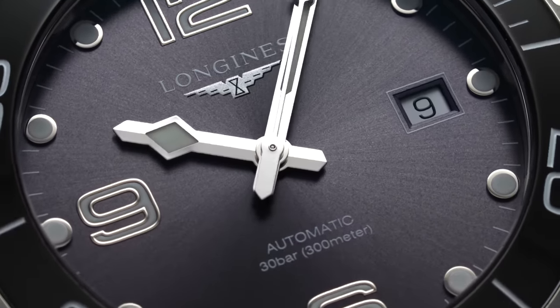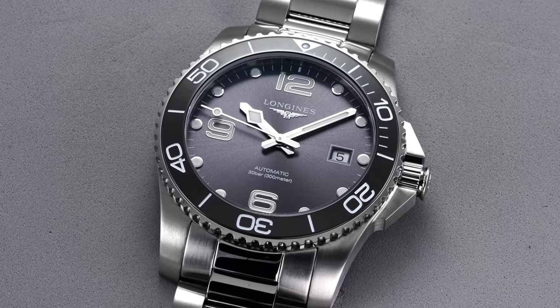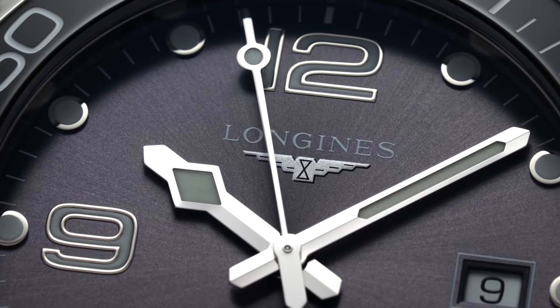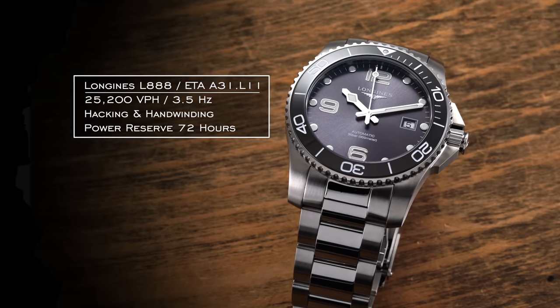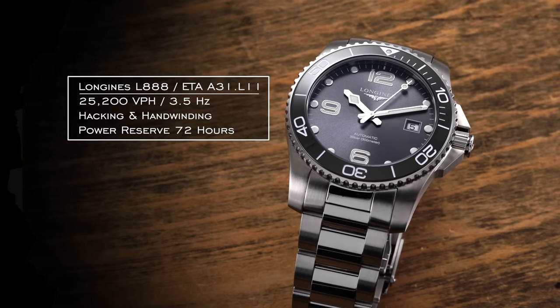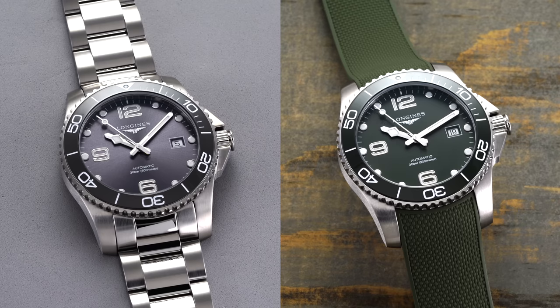The beauty of this movement compared to other Swatch Group offerings that commonly utilize a 3 Hz movement is that it splits the difference between 3 Hz and 4 Hz, extending the power reserve while still offering a sweep with negligible differences from 4 Hz. In terms of operation: 25,200 vph, 3.5 Hz, with hacking and hand-winding. Power reserve is 72 hours. Testing both watches anecdotally at five different positions, they were running between three to six seconds on average across all positions — pretty good performance.